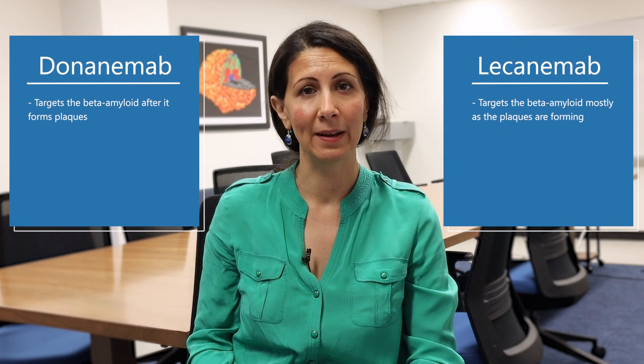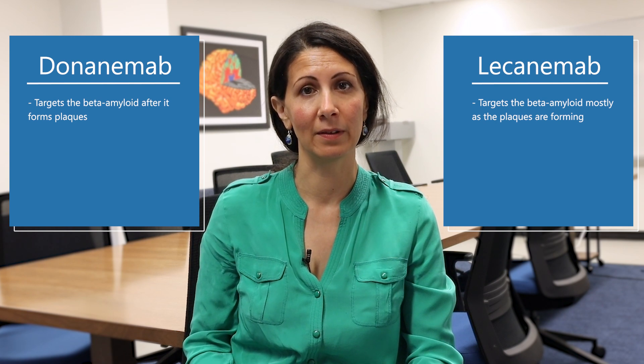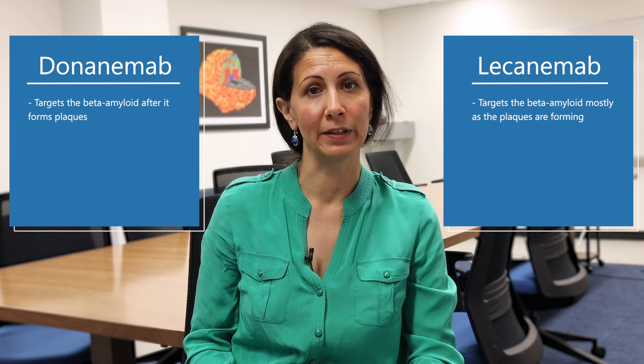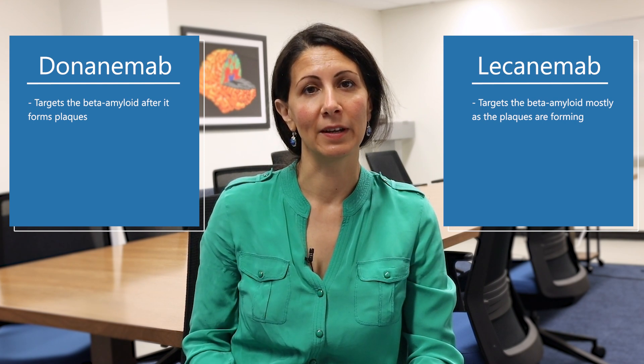There are four main differences between donanemab and lecanemab. First, they both target beta amyloid, one of the hallmark proteins that build up in Alzheimer's disease. Lecanemab targets beta amyloid early in its formation, while donanemab targets beta amyloid after it's clumped and formed a plaque.